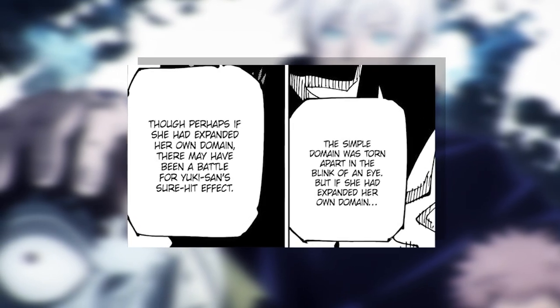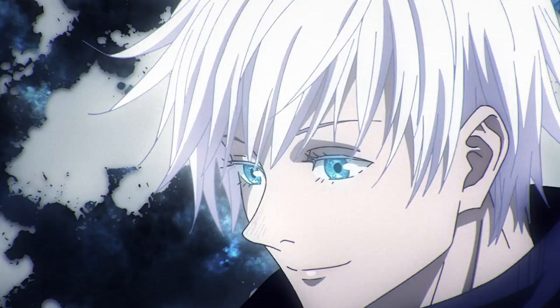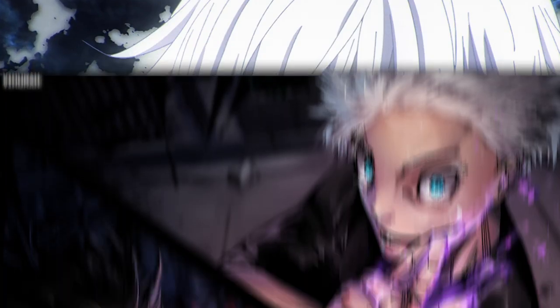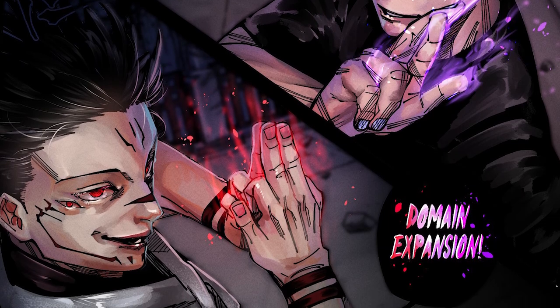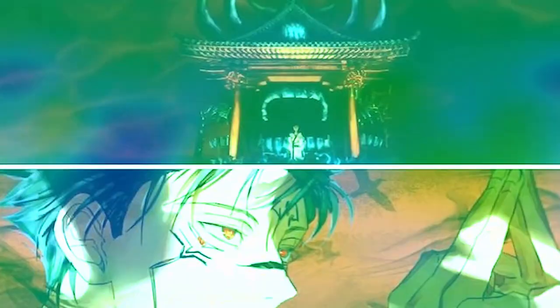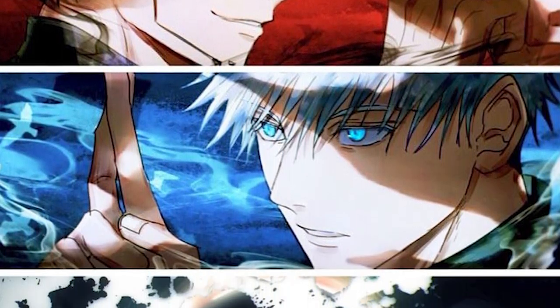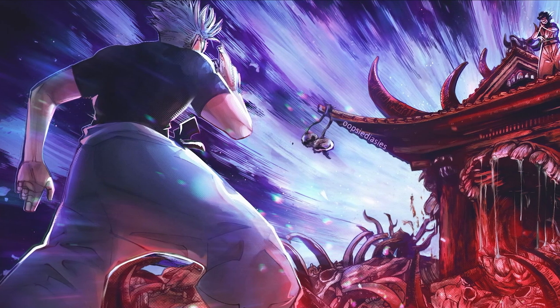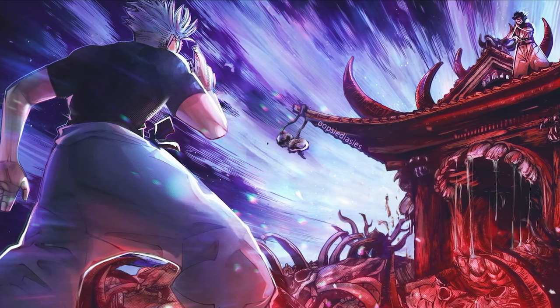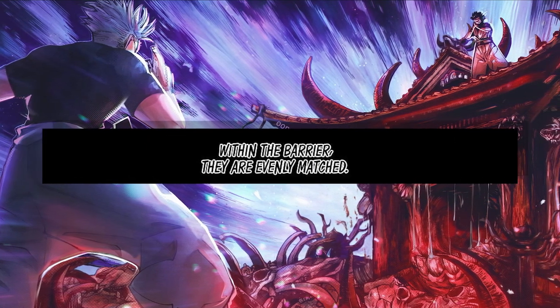You might be thinking: what about a domain clash? What if Yuki had actually activated her domain expansion at the same time? We might actually have an answer to that. In chapter 225, Gojo and Sukuna both pull out their domain expansions at the same time. As we learned during the Shibuya incident, Malevolent Shrine is also a barrierless domain, while Gojo's Infinite Void is a closed barrier domain. Essentially, this is a battle between a closed and open domain. While there is a domain clash taking place inside Gojo's barrier, they are only evenly matched inside that barrier.